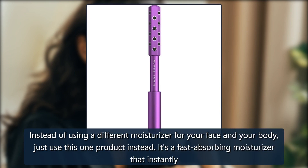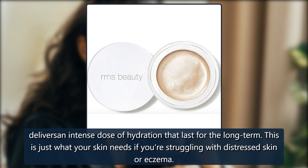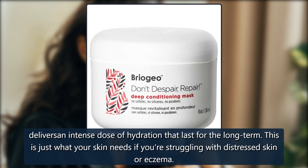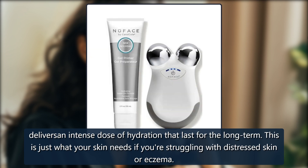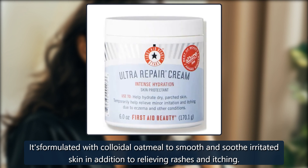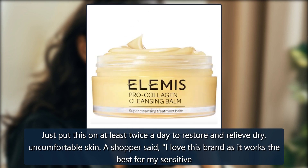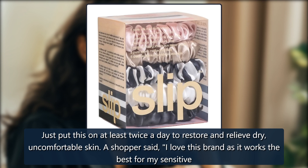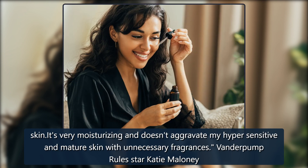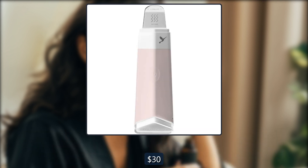First Aid Beauty Ultra Repair Cream. Instead of using a different moisturizer for your face and your body, just use this one product instead. It's a fast-absorbing moisturizer that instantly delivers an intense dose of hydration that lasts for the long term. This is just what your skin needs if you're struggling with distressed skin or eczema. It's formulated with colloidal oatmeal to smooth and soothe irritated skin, in addition to relieving rashes and itching. Just put this on at least twice a day to restore and relieve dry, uncomfortable skin. A shopper said, 'I love this brand as it works the best for my sensitive skin. It's very moisturizing and doesn't aggravate my hypersensitive and mature skin with unnecessary fragrances.' Vanderpump Rules star Katie Maloney uses this cream. $38, now $30 at Dermastore.